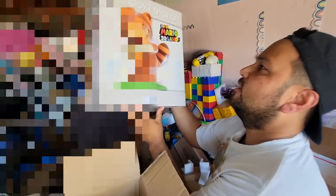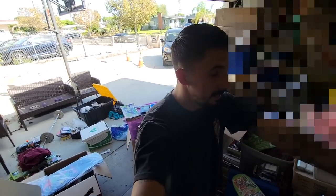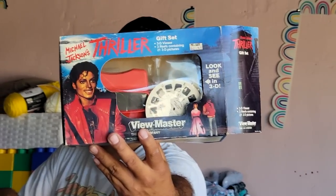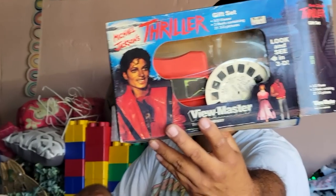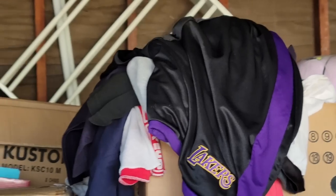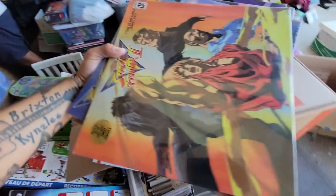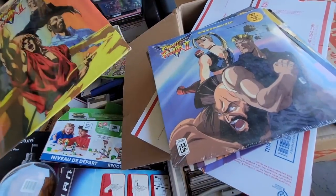I'll pick up this one too because the box is nice. Ricky, what did you just pull out? First 4 Figure Mario 3D Land — that is massive, dude! And it has the original box, which just makes it so much cooler. What else did you pull out, Ricky? Oh, that is sick — it's the Michael Jackson one. You copping that? Maybe.